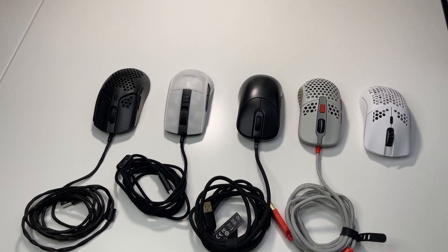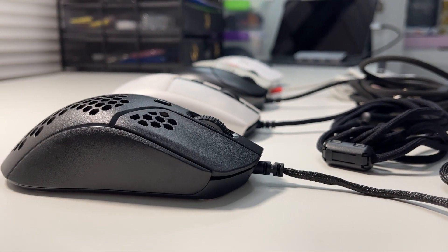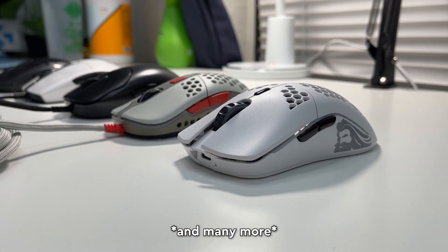Before we start, I want to get a few disclaimers out of the way. These are the top five mice that I have personally used throughout 2020. I have not used every single one out there, and I know I'm missing a lot of good ones like the Viper Mini or the Viper Ultimate Refresh — I'm aware of that. So just keep that in mind; these are only the ones that I've used. On top of the five, I have two honorable mentions that'll be at the end of the video.